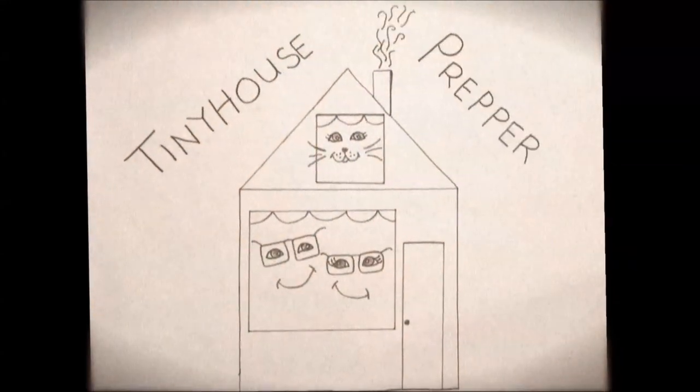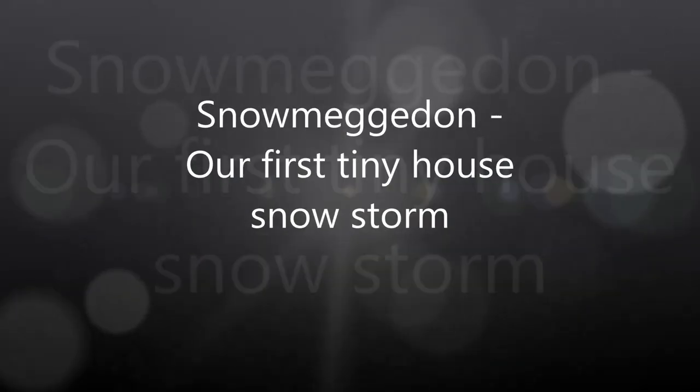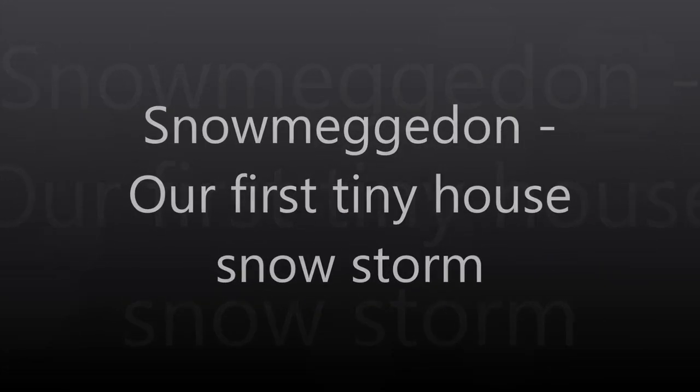Tiny House Prepper — live simple, live free. Hi everybody, Bill here from Tiny House Prepper. It's January 23rd, 2016, and we are in the middle of the first major snowstorm of the winter.